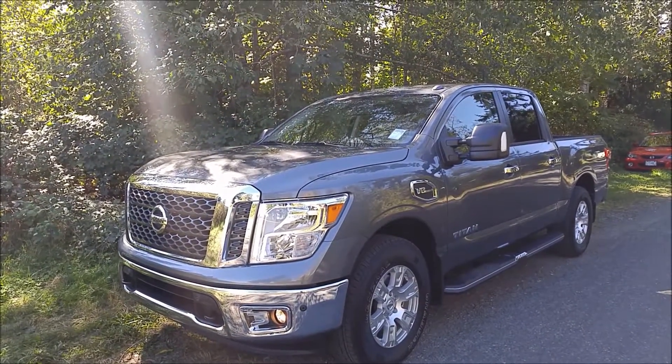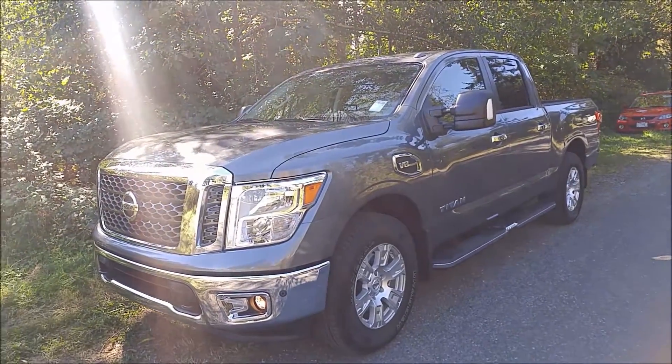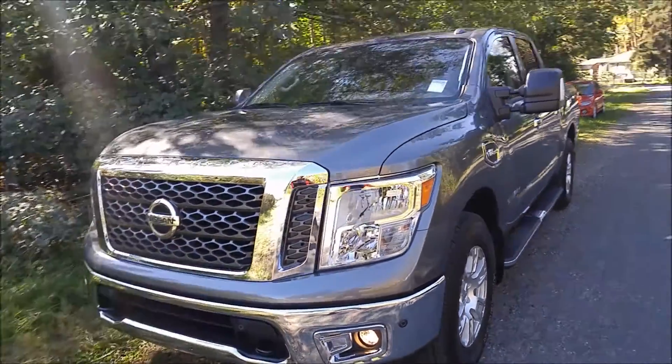Hey Dave, this is Jastin from North Island Nissan. I wanted to make you a good walk-around video on this gorgeous 2017 Nissan Titan SV Premium that we have on the lot here.